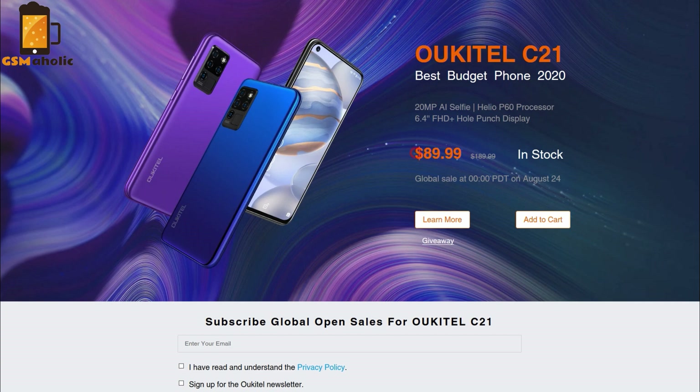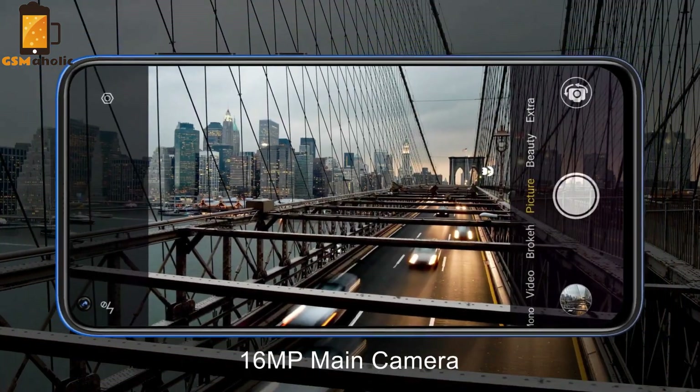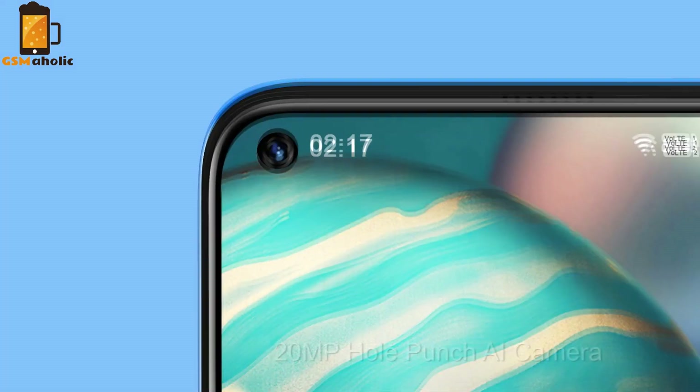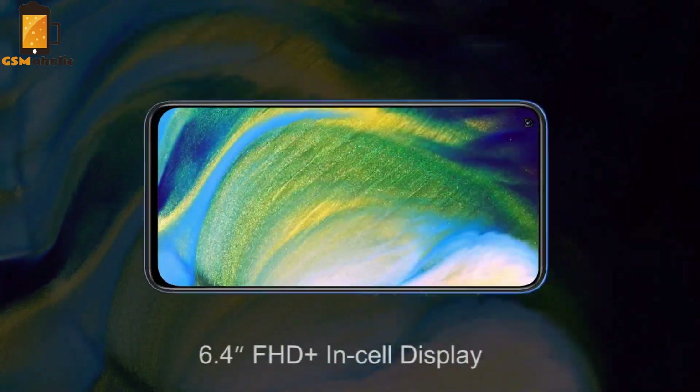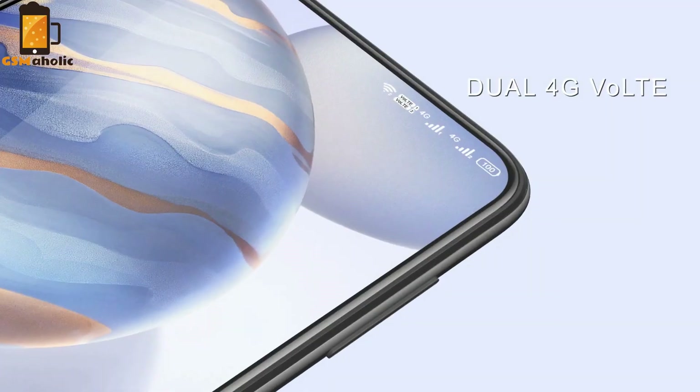I have to tell you I'm really looking forward to it, because as promised to the guys from Okitel, I should soon have a new C21 on review. I can't wait for that. Thanks for being with us. Don't forget to subscribe to the channel. Stay tuned for further updates in upcoming videos. Bye!